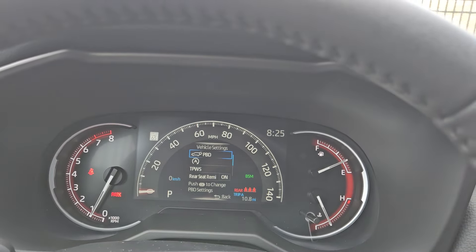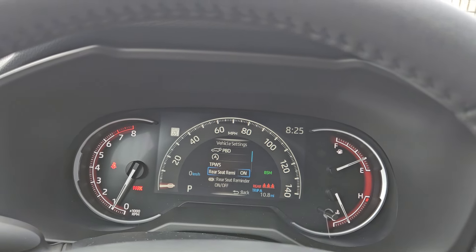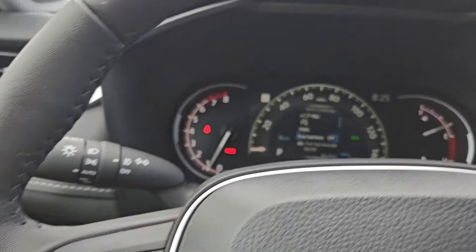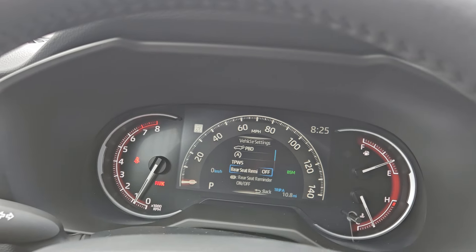Now you're gonna bring this up here, so now you can come down, and oddly enough, you see the words rear seat — rear seat reminder right there — and then you're gonna press this button, and now you can see it says rear seat reminder is off. That's the way you shut it off.